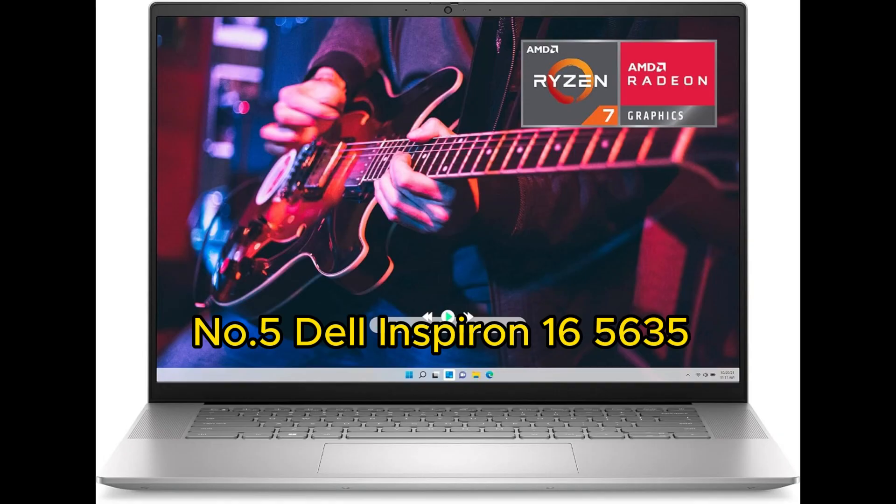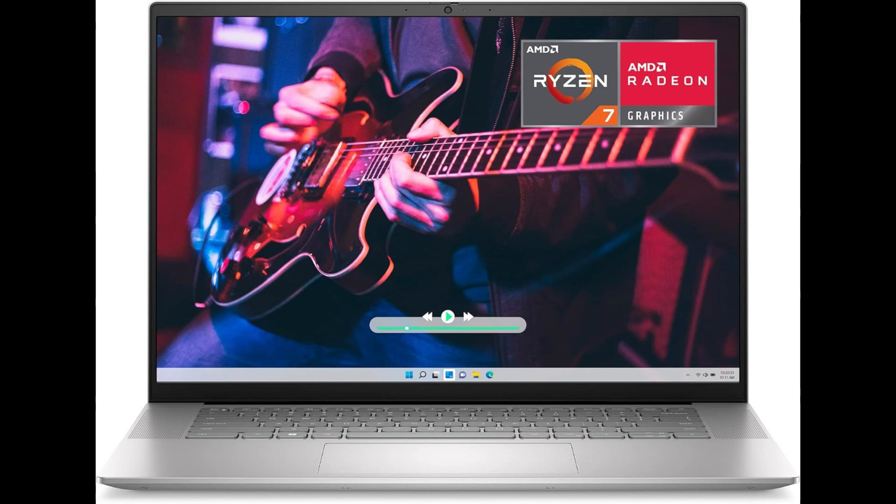About this item: the Dell Inspiron 165635 Laptop — a symphony of power and elegance. In the ever-evolving world of laptops, the Dell Inspiron 165635 emerges as a formidable contender, seamlessly blending robust performance with sophisticated design. This laptop is a testament to Dell's commitment to innovation and user-centric design, offering a compelling package that caters to the needs of both professionals and casual users.